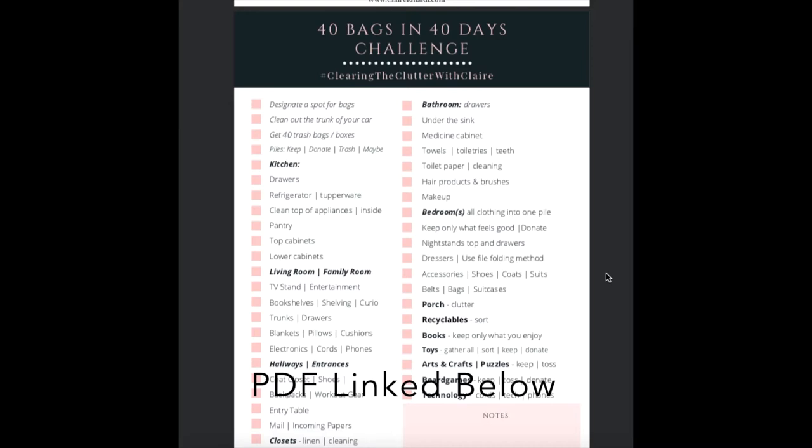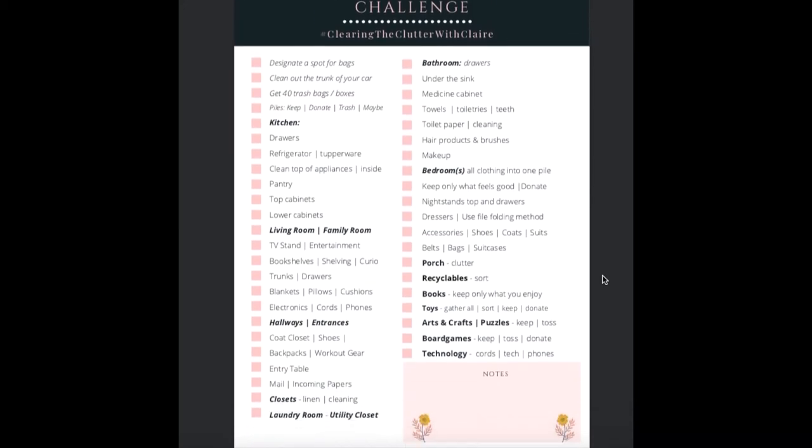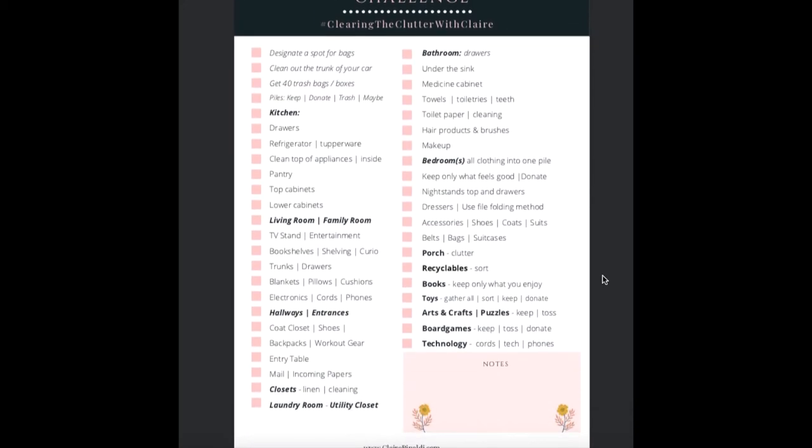The first column has a suggestion to designate a spot for your bags in your home. The reason I suggest this is because as you start your decluttering process, you don't want to start bagging your things and keeping them thinking that you're going to take care of it later. If you at least have a spot or an area designated, you need to take action and remove those items from your home. It allows your brain to process it differently, as if you are really allowing yourself to let go.